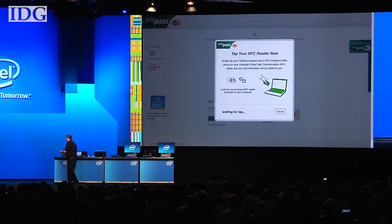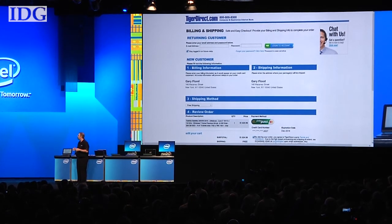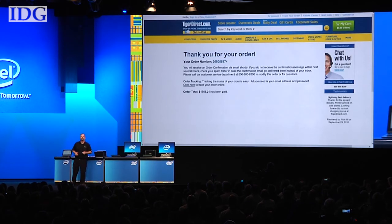Taking the card, and just like that, all of the information has been authenticated from the cloud, filled in all the forms — no need to hassle with passwords. We have gone through multi-step authentication to make sure that this purchase happens, and that order is on the way.